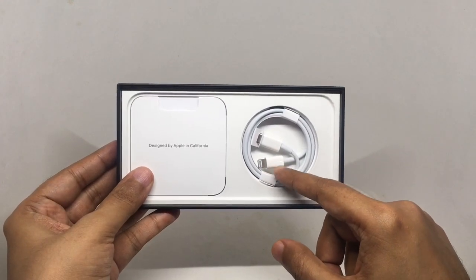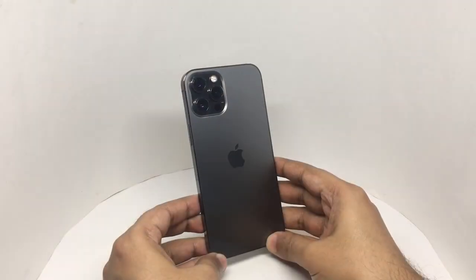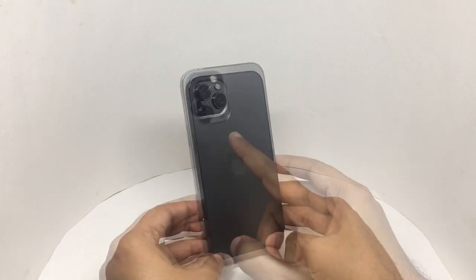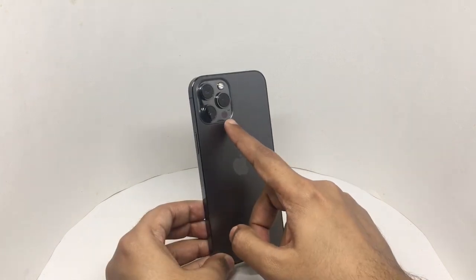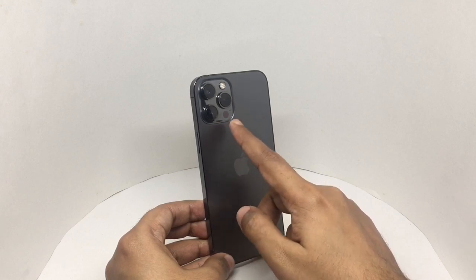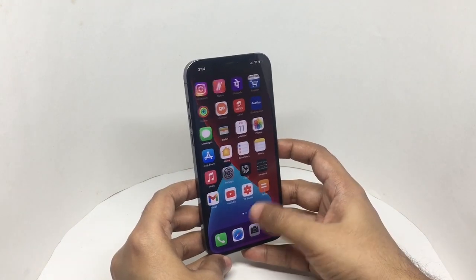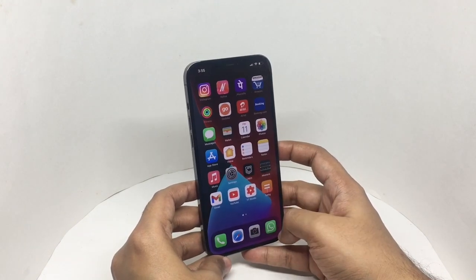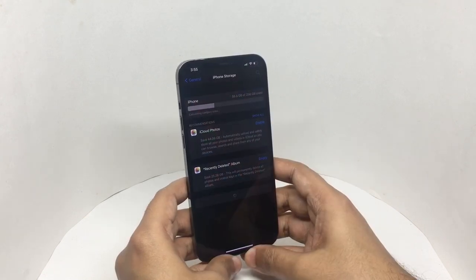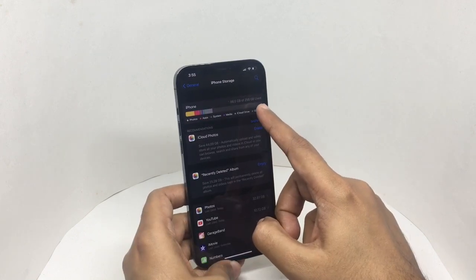I'm using my old cable to charge the phone, so that's why it's still in the box. That's how the phone looks — that's the graphite color. Those are the three cameras and the LiDAR sensor, which helps with quick autofocus. It's a beautiful screen and it's really fast.